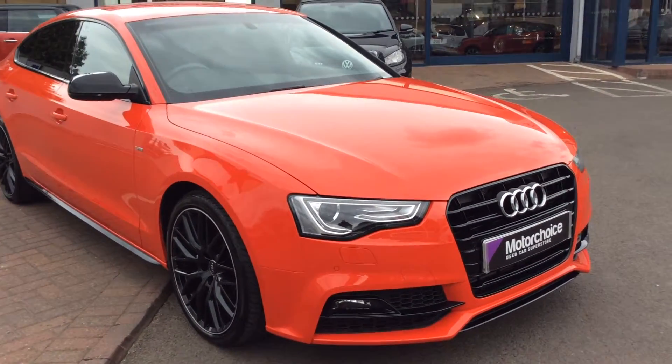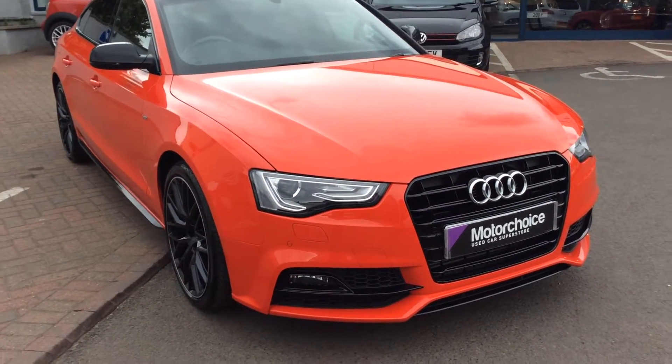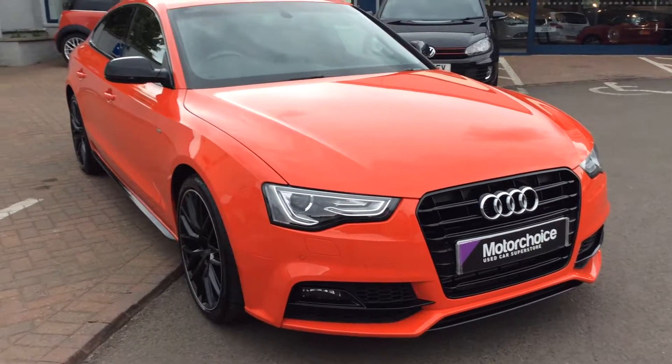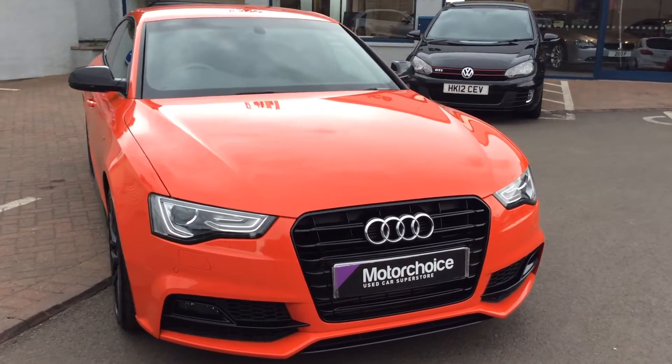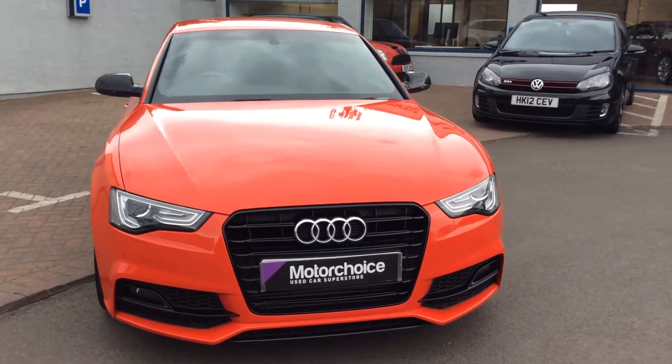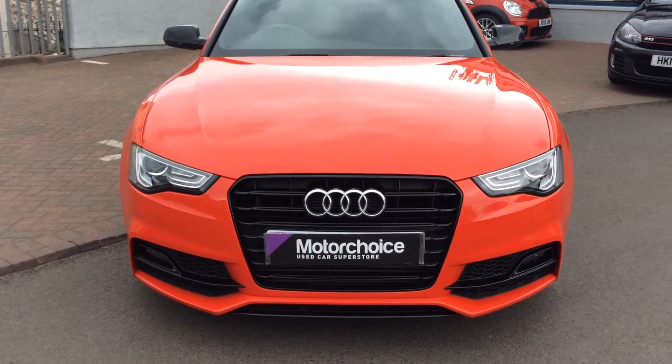Around the front you've got black detailing — no stainless steel or chrome on this, everything's been blacked out. It's part of the black edition. You do also get, inside the car, the Bose sound system and also navigation as well.